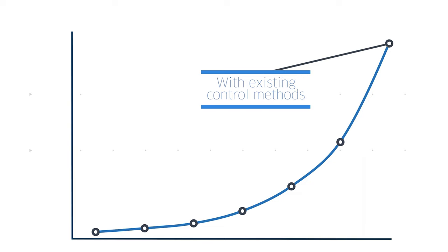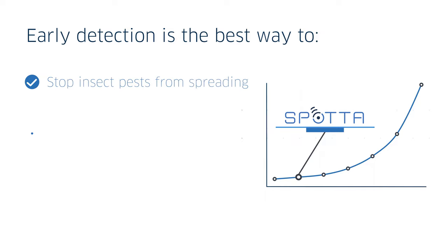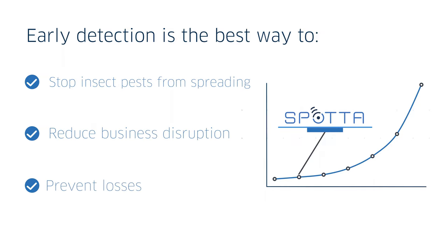The common theme for all insect pests — whether that's a weevil in a field, a bed bug in a hotel or any other species — is that their numbers grow exponentially until they're detected and control measures are taken. This means that detecting them early is the best way to stop them from spreading, reduce business disruption and prevent losses.